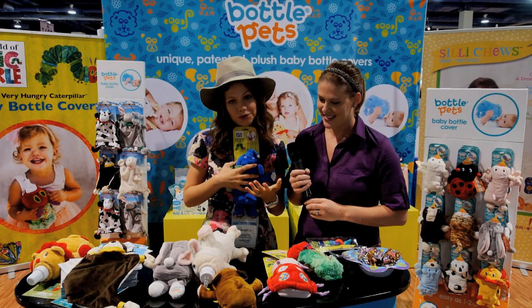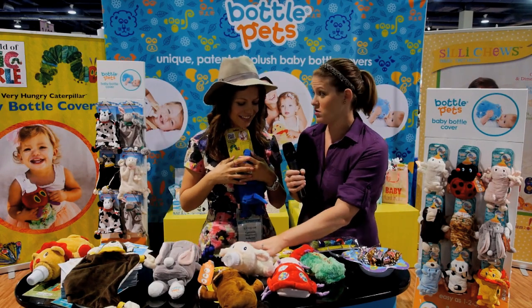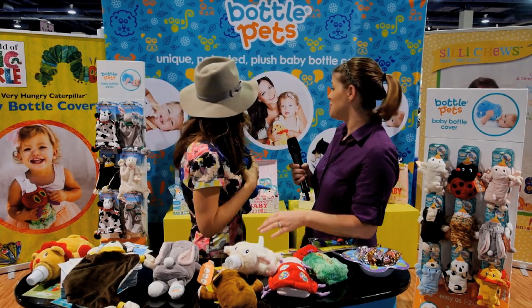Our two-year-old has like seven or eight of them and we just keep giving her more. They are so soft. This is our little girl right there as you can see — she's beautiful.